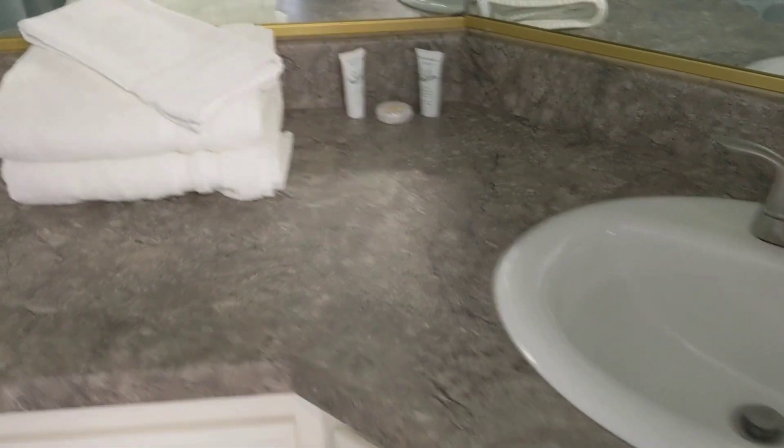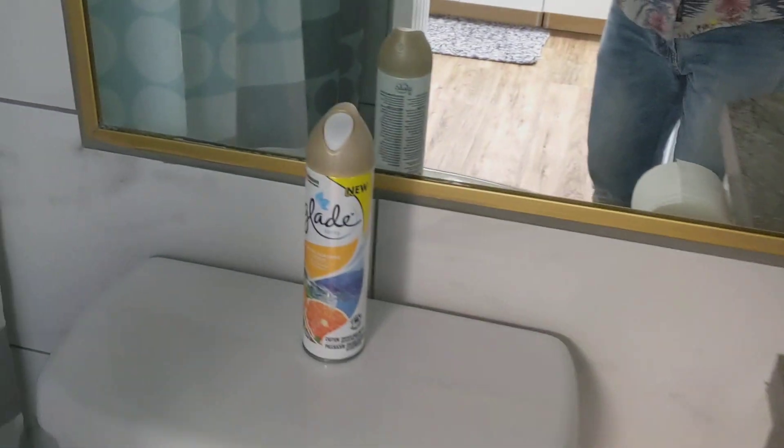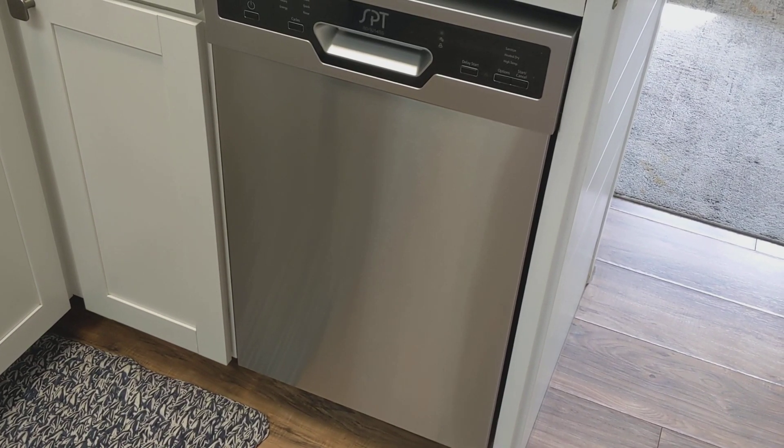The bathroom is also updated — all tile. New dishwasher.